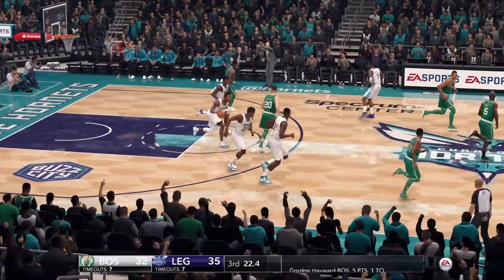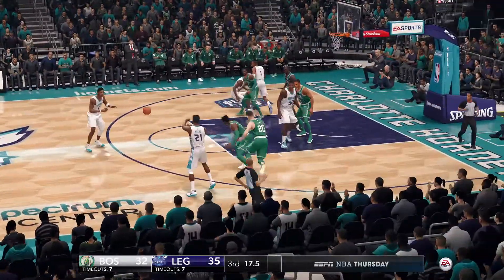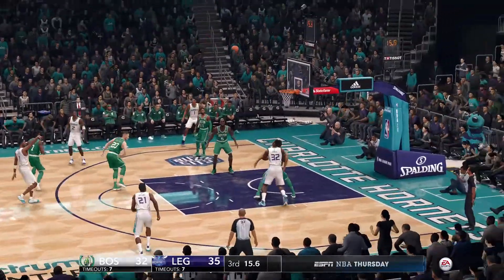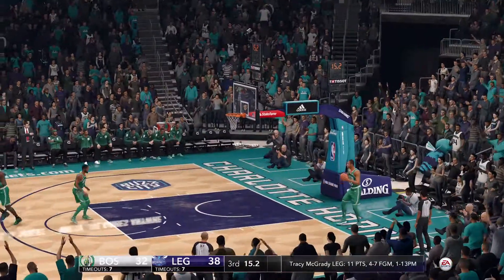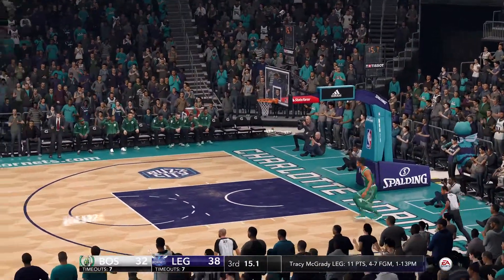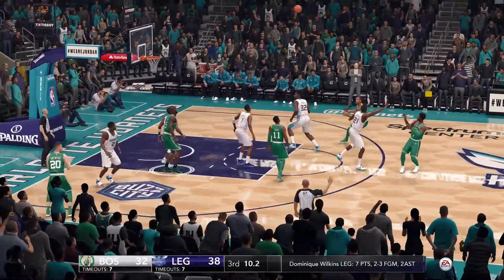Sloppy pass intercepted by McGrady. Goes for the three-pointer, and Tracy McGrady with a bucket from downtown. Nice follow-through on that shot — gets the three to drop. For three.